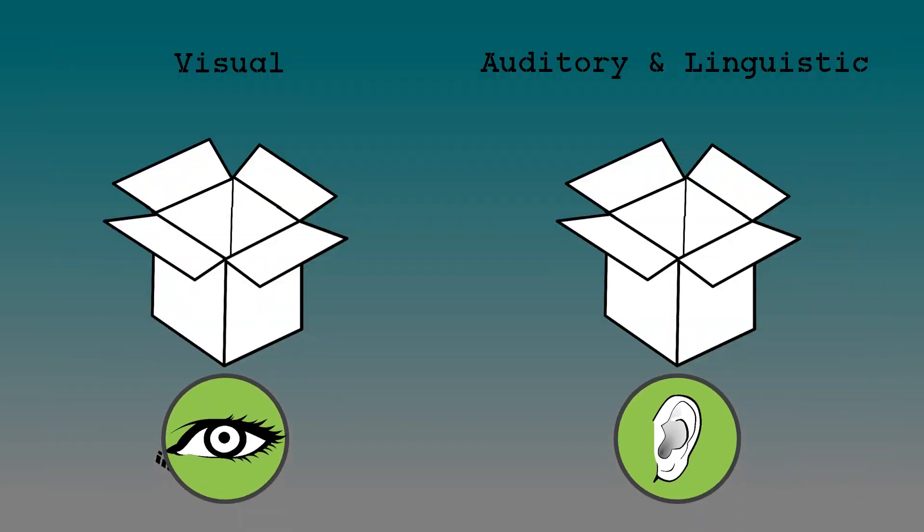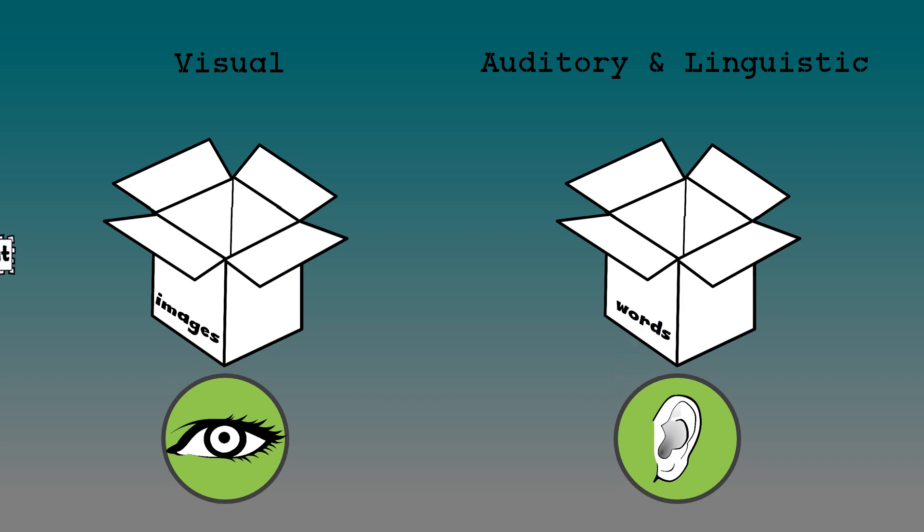The big idea behind dual coding theory is that as we learn or receive input, our brains store visual information — images and graphics — in a separate area than auditory or text information, basically words. All that linguistic information is stored in a totally different area than the other senses. They sit in short-term memory, all that information being processed in two completely different channels.